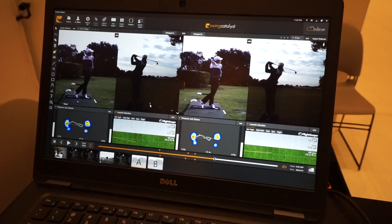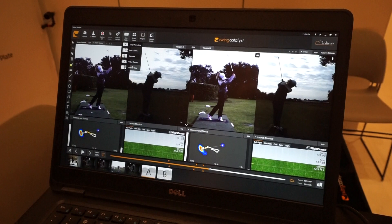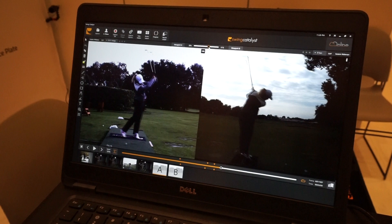You can do comparisons. Here's Suzanne Pedersen on the left with the wedge and on the right with the 9-iron. Everything's synced together so you can try to improve the golf swing. You can also do a video layover so you can see her with the wedge and her with the 9-iron.